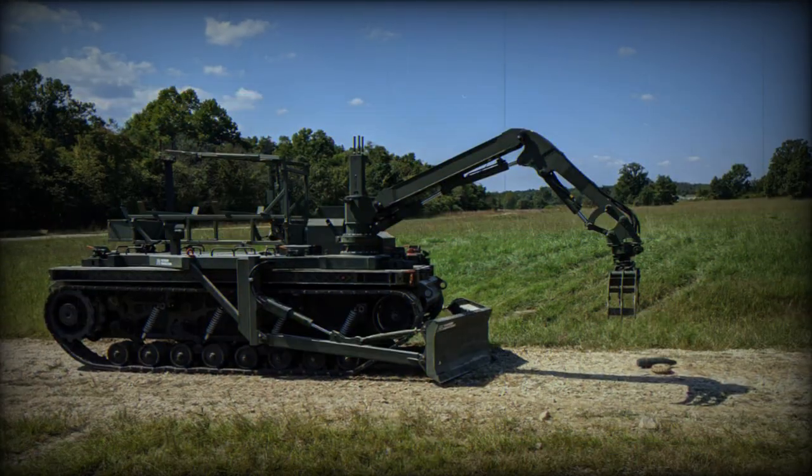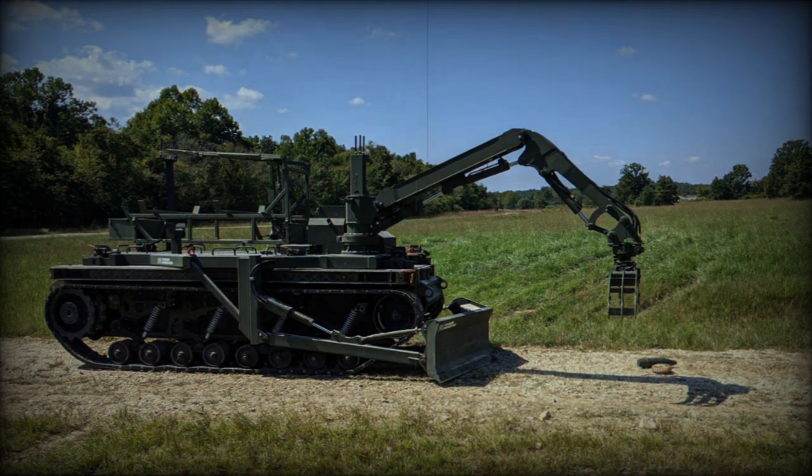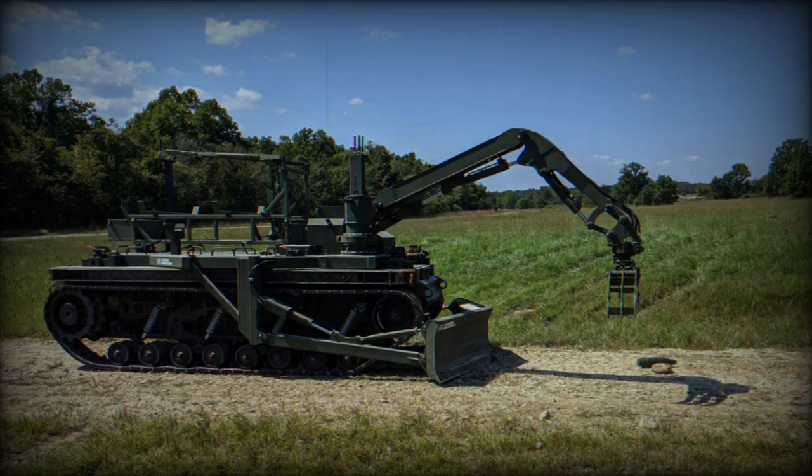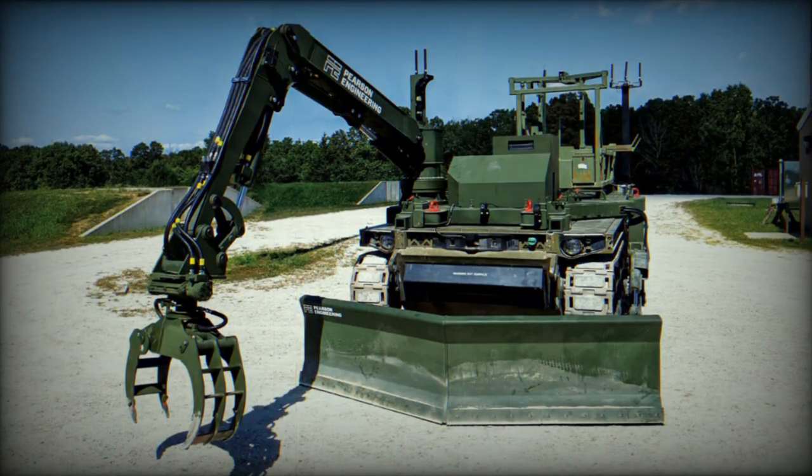An intuitive operator control unit, OCU, with advanced depth perception capabilities is provided for remote operation of RCV Pioneer. The OCU incorporates a digital twin for training and familiarization prior to deployment.